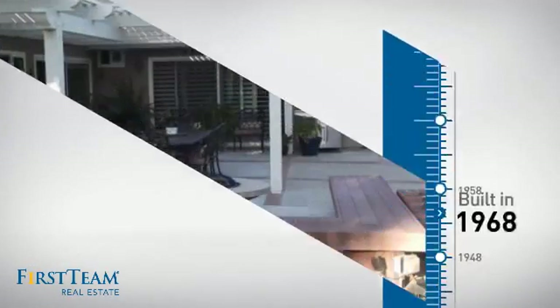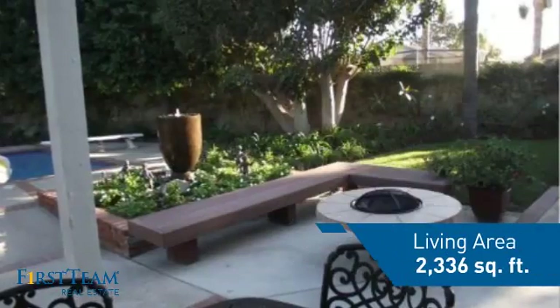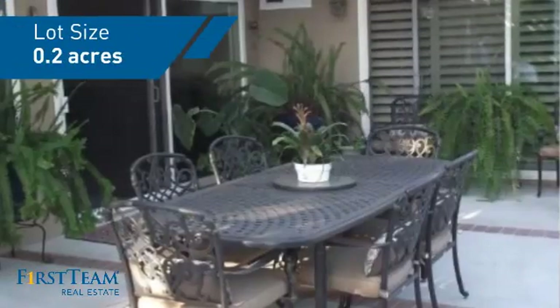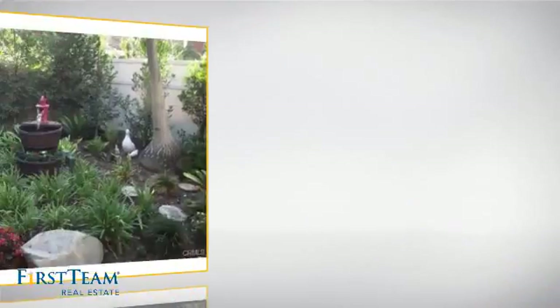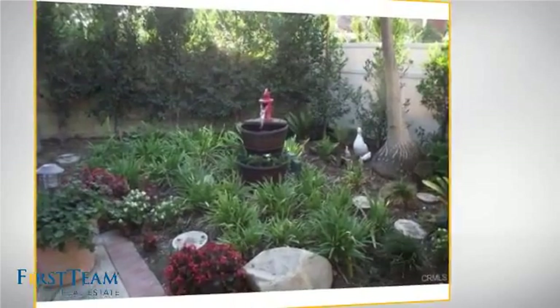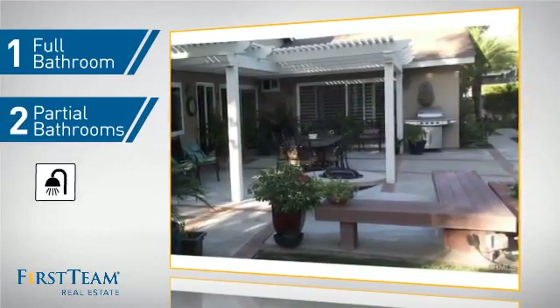This property was built in the late 60s and features over 2,300 square feet of space, giving you a spacious layout to play host or kick back and relax after a long day. Inside you'll find four bedrooms so everyone has a private space to come home to, as well as one full bathroom and two partial bathrooms.